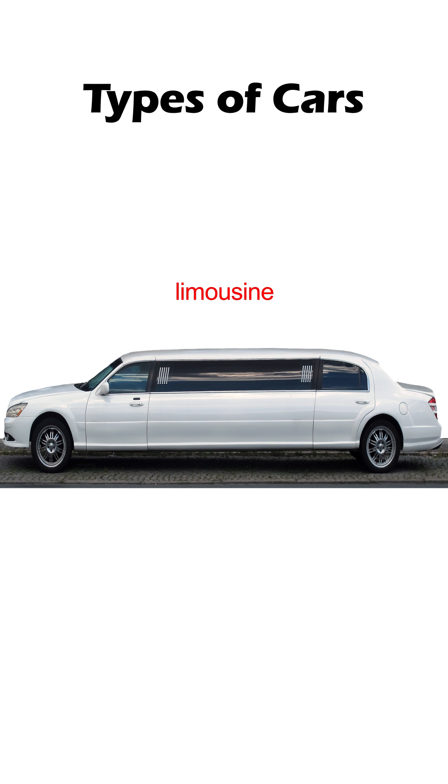Limousine, or limo — it's considered one of the most expensive cars in the world. That's why it's owned by the rich and the famous, and it's usually driven by chauffeurs. How long are limos? Typically 30 feet.